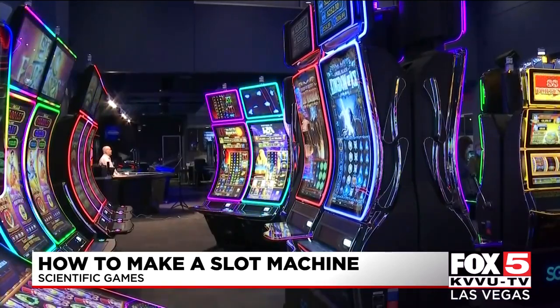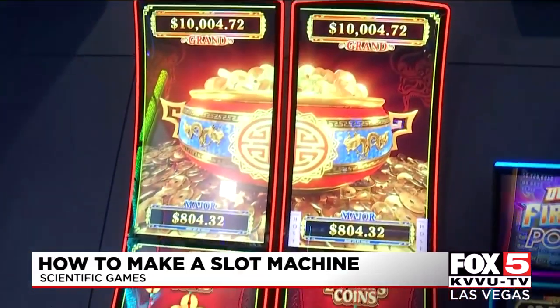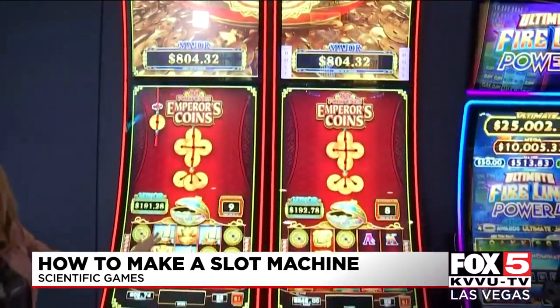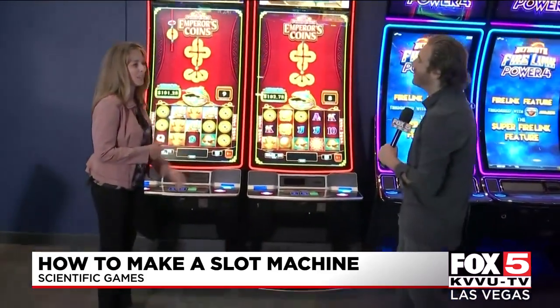Ultimately, what sticks with gamblers is the machine theme. Content is really queen for a slot machine — it really takes a great game to get players excited. You can have a beautiful cabinet like the new mural cabinet, and that's important to get a player excited to walk up and try it. But once they play, it's really the features inside the game that gets them excited.